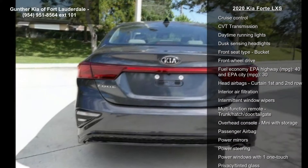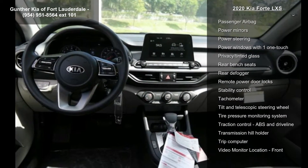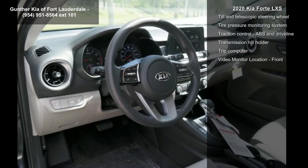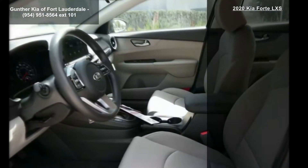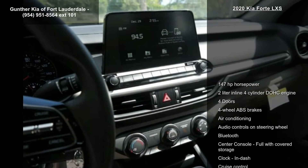147 horsepower, 2-liter in-line 4-cylinder DOHC engine, 4 doors, 4-wheel ABS brakes, air conditioning, audio controls on steering wheel, Bluetooth, center console full with covered storage and clock, in dash.